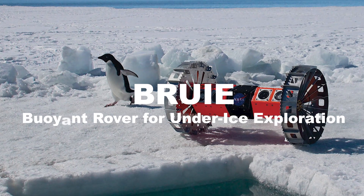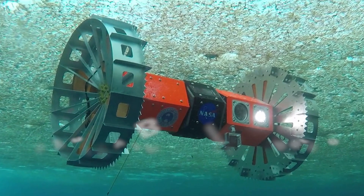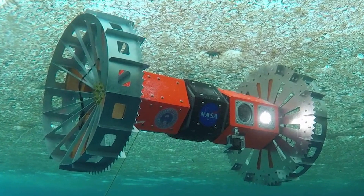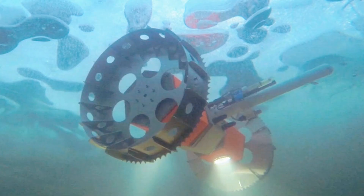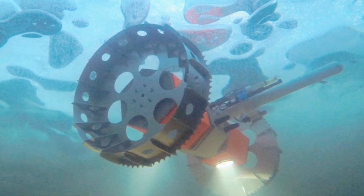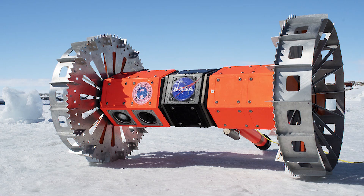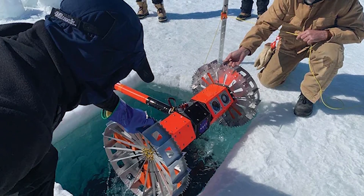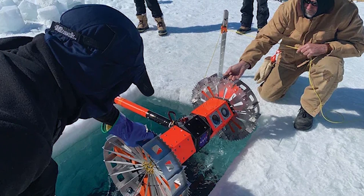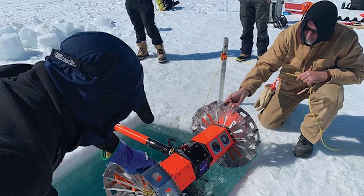BRUIE — Buoyant Rover for Under-Ice Exploration — is a robotic system designed to explore under the ice of Earth's polar regions, which serves as an analog for the icy moons of the outer solar system. This rover can traverse the underside of ice sheets, collecting data on the environment and searching for signs of life. The lessons learned from BRUIE's deployment in the Arctic and Antarctic can inform future missions to Europa and Enceladus.